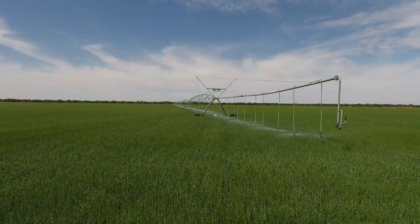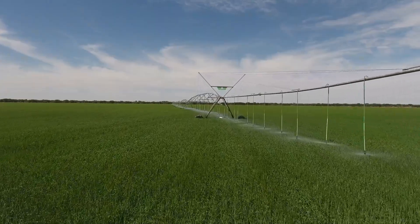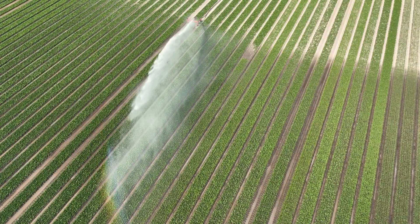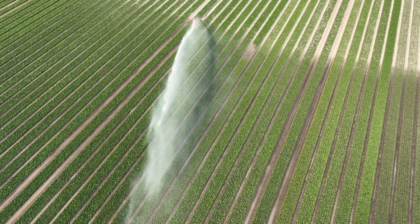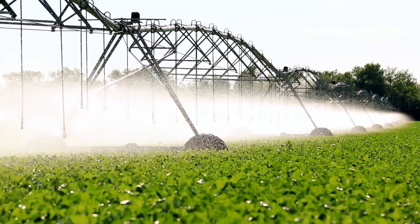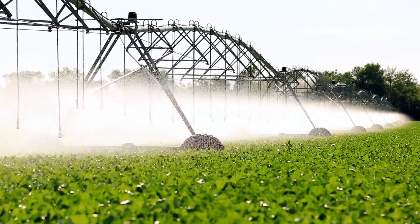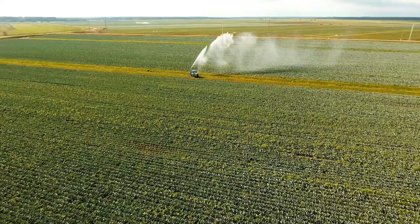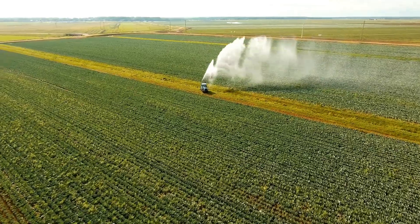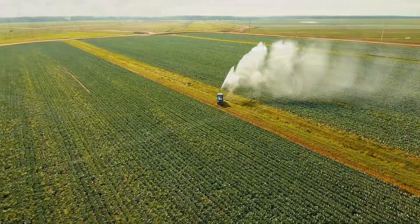Farming has evolved dramatically over the years, and one of the biggest changes is how we irrigate our crops. Different countries use unique irrigation techniques suited to their climate, crops, and technology. In this video, we'll explore modern irrigation systems used in different parts of the world, how they work, their impact on agriculture, and why they are transforming food production globally.